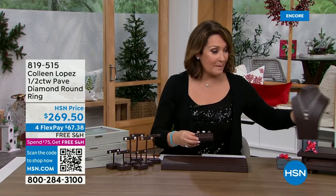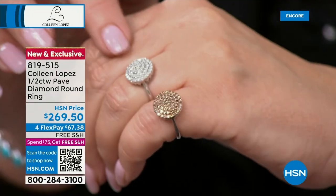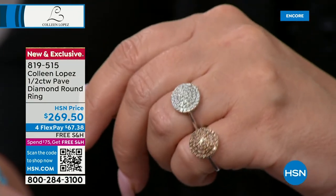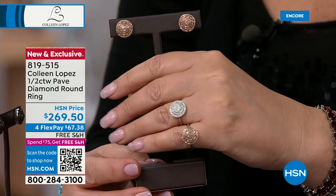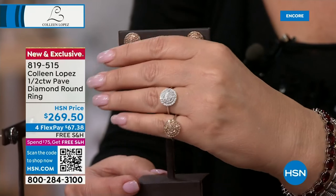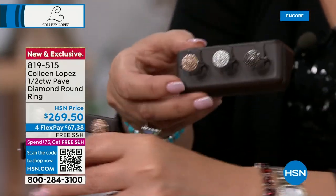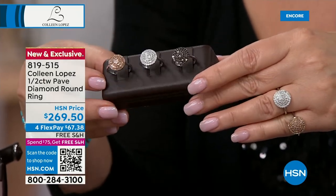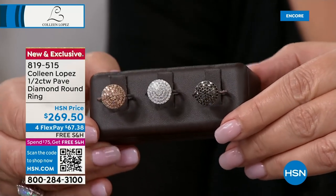There is a matching ring and a matching pendant that works back to this group. The ring is $269.50 — that's a half-carat ring. It's a beautiful ring that sits low to your hand, comfortable to wear. Four dozen only now in the champagne and three dozen in the black diamond. Available in sizes 5 through 12. Half-carat total weight at $269.50.